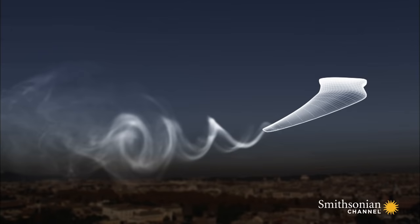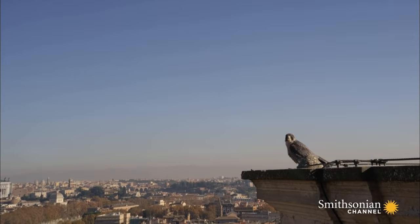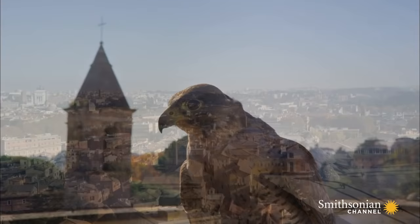But pointed wings shrink that edge and so reduce the turbulence. Pulling the wings back towards the body makes the bird even more streamlined. And speed is crucial to a peregrine's success. It also has acute vision that enables it to spot prey over a mile away.